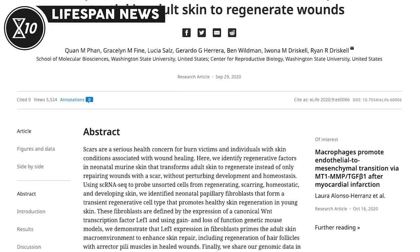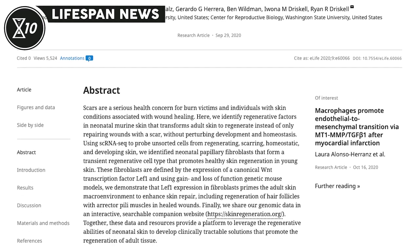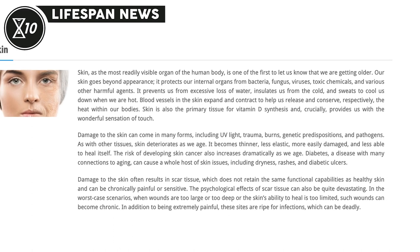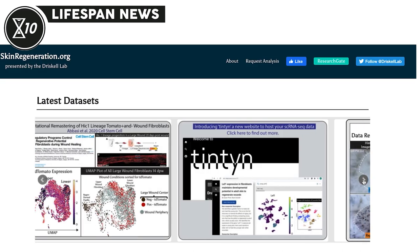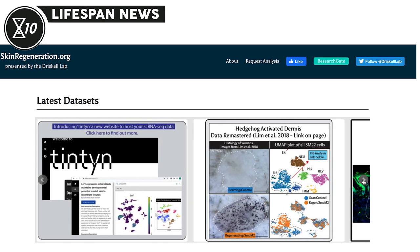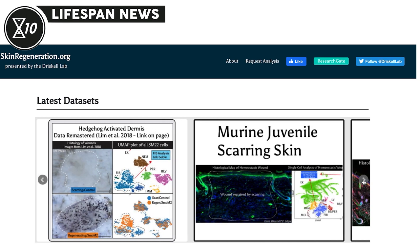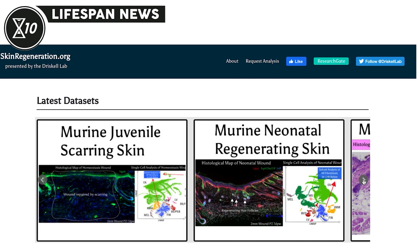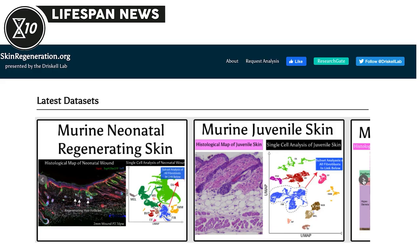The result was that their skin was able to heal wounds without scarring, and the newly formed skin also had fur. The results can't be translated to humans just yet, but they do hold potential for human application and might even allow us to prevent skin aging to some extent. The authors of this discovery created an open-access website where their datasets are publicly available.